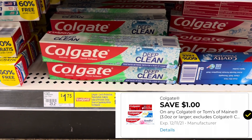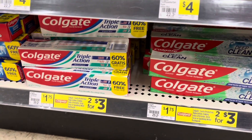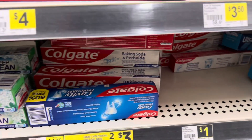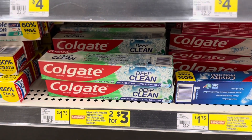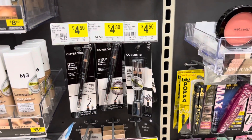It only works on the Deep Clean one this time — you cannot grab the Triple Action and you cannot grab the Cavity Protection or the Baking Soda and Peroxide. You have to get the one that says Deep Clean if you want that dollar coupon to come off.